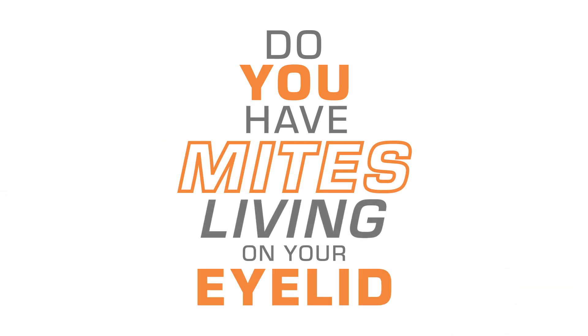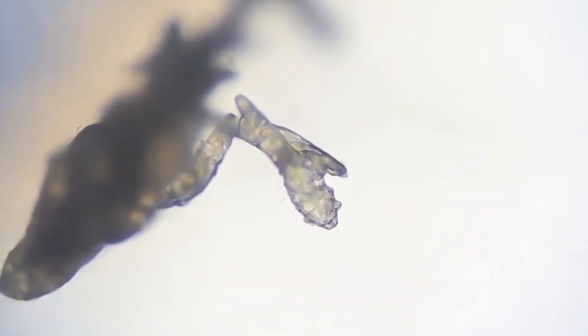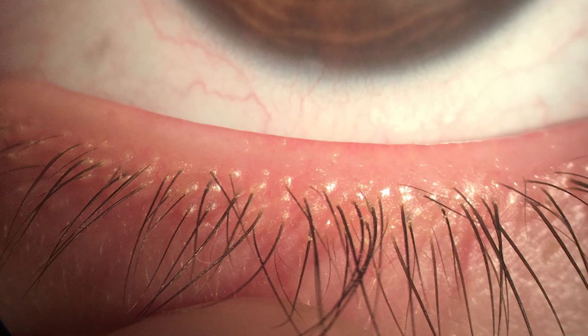Do you have mites living on your eyelid? There's an ocular condition called demodex blepharitis. Demodex are tiny little mites that live in the follicles of your eyelashes. Symptoms can include red irritated eyelid margins, thin or missing eyelashes, and recurring styes.